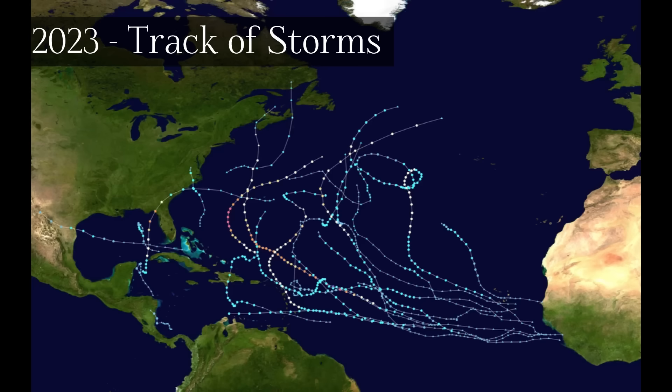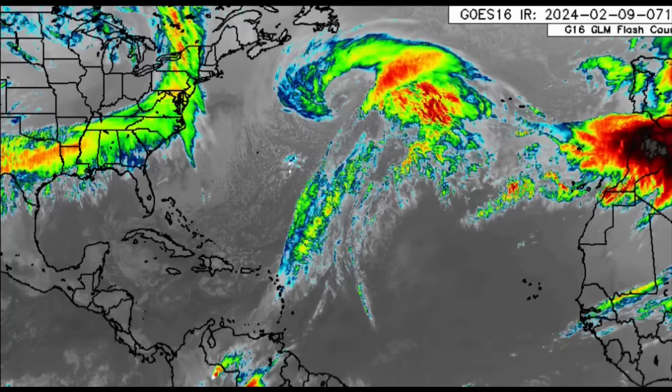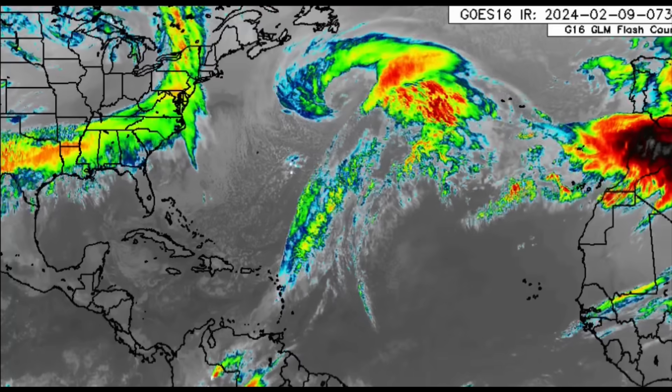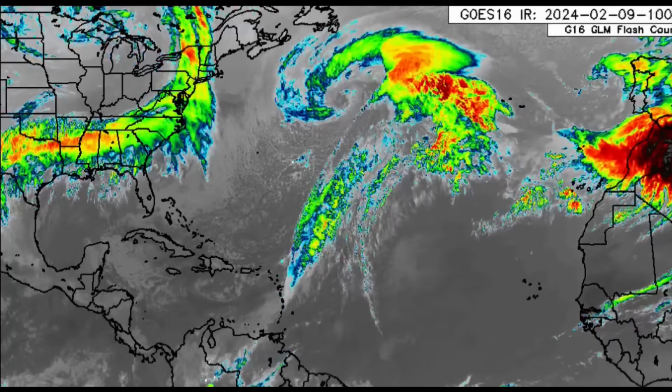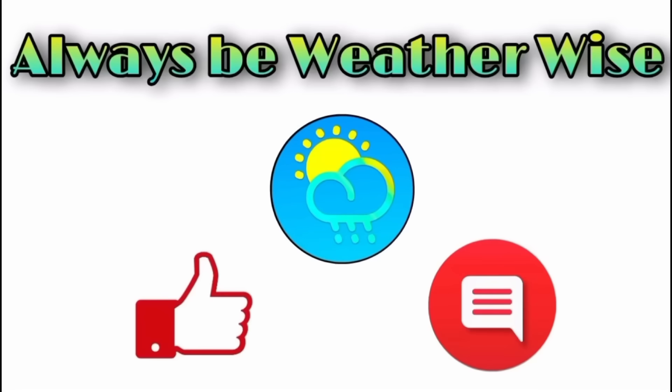That's what I wanted to share in this update. The front is dissipating, nothing crazy is expected for the Caribbean next week, and things may be a bit drier and hotter in some areas. If you have any questions, feel free to leave them in the comments — I'll respond when I can. Remember to always be weather-wise.